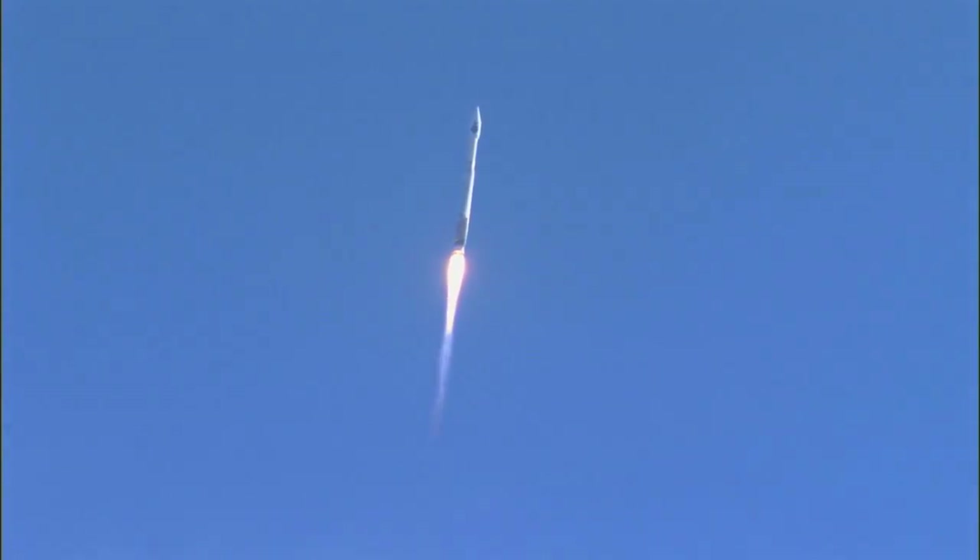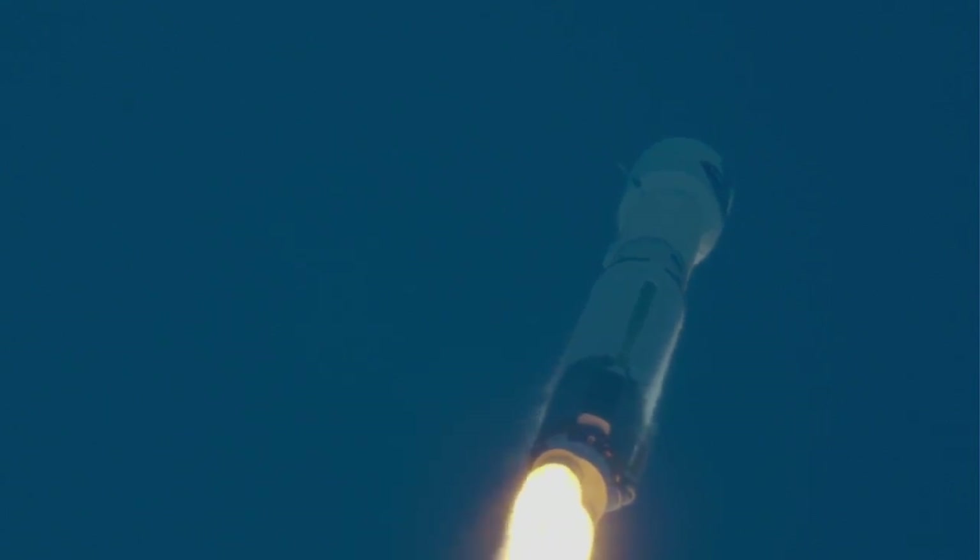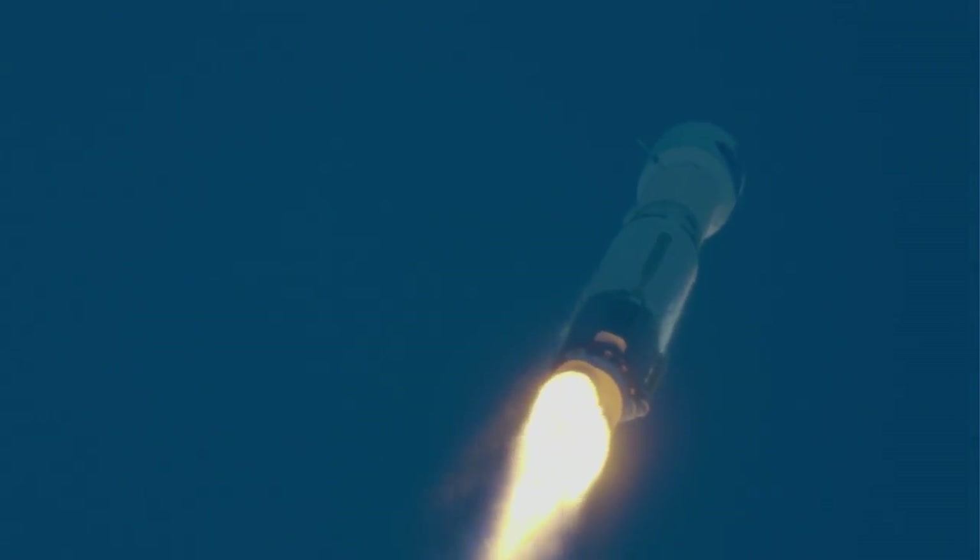Now passing 45 seconds into flight. The Atlas rocket carrying TDRS-M will reach supersonic speed at 1 minute 20 seconds into flight. Now passing 1 minute into flight. Vehicle is now 3 miles in altitude and traveling at 1,100 miles per hour.